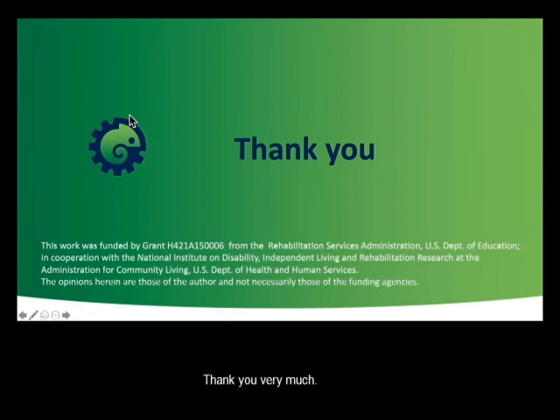Thank you very much. If you have any questions, please feel free to give me a call or send me an email at gregvan@umd.edu.